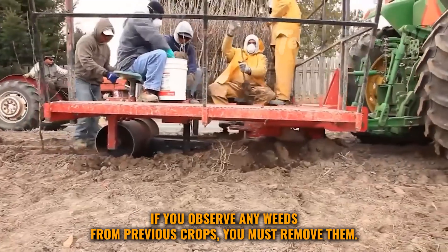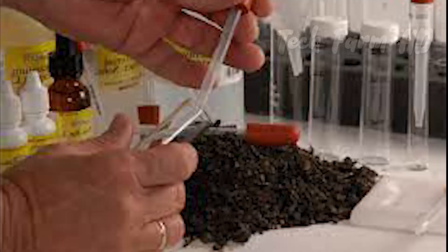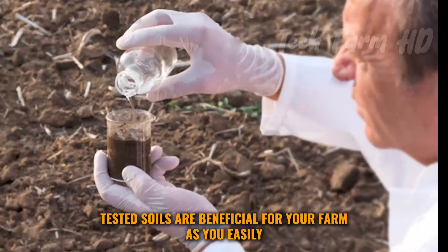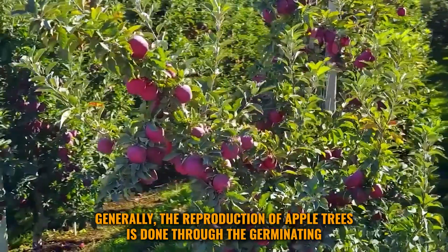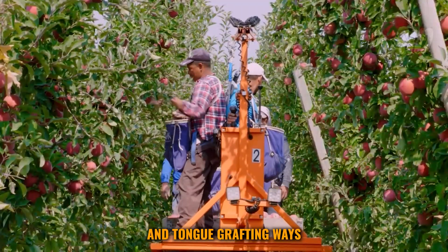If you are planning large-scale apple farming, you must test your soil's fertility and suitability. Tested soils are beneficial as you can easily diagnose any deficiency of matter in your soil. Generally, the reproduction of apple trees is done through germination and tongue grafting methods.